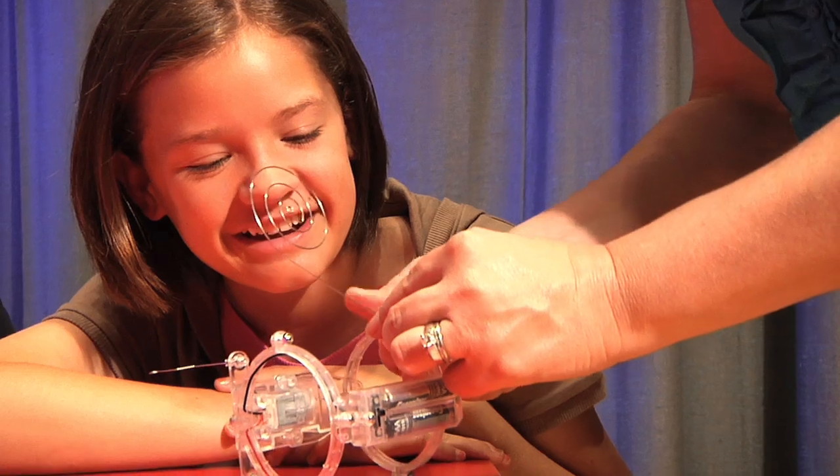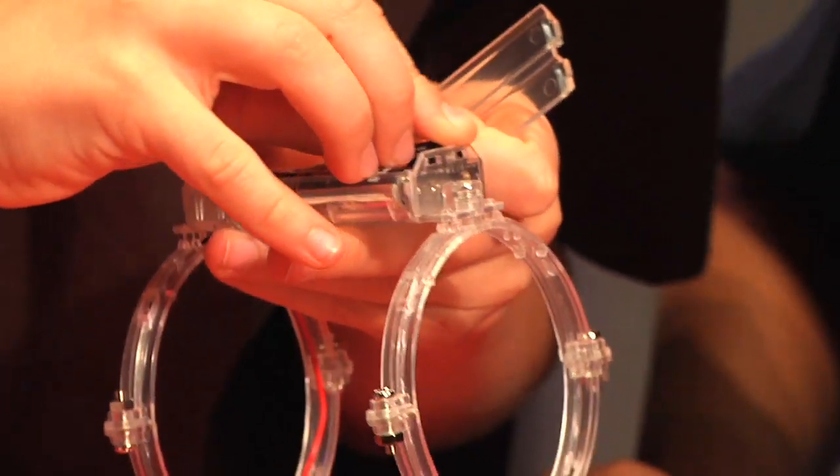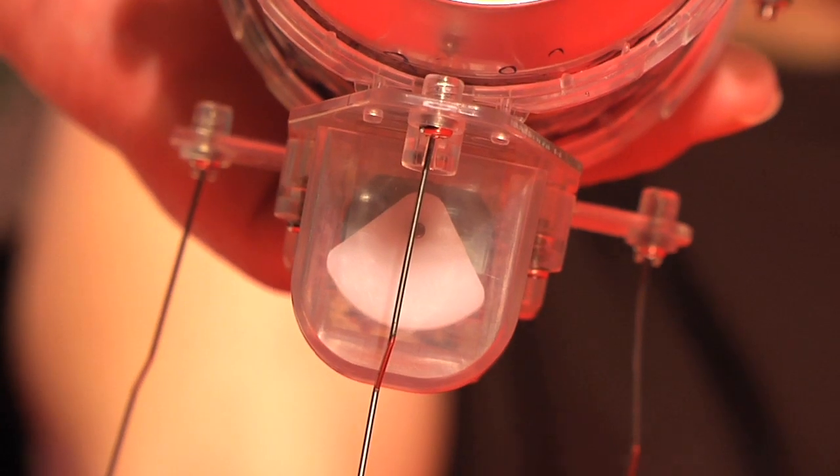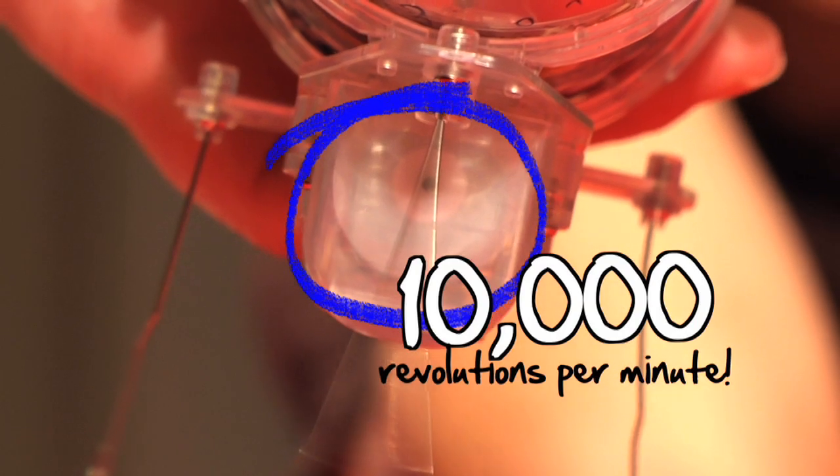As you build a circuit together, you will discover that batteries provide power to your motor for your bug. When the circuit is complete, it will cause the motor to rotate. This rotation occurs at a frequency of 10,000 revolutions per minute.